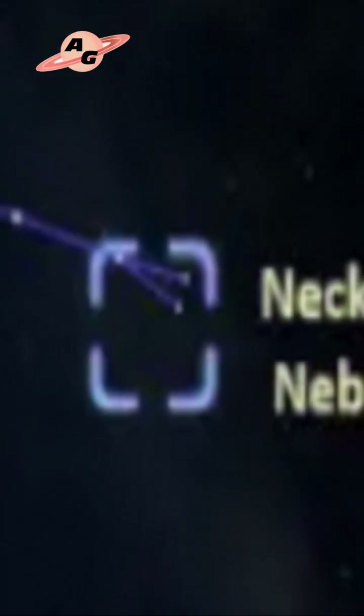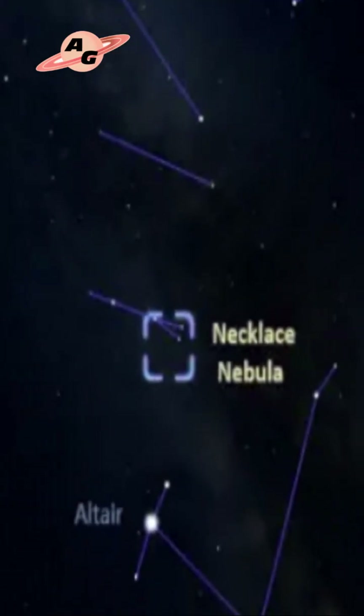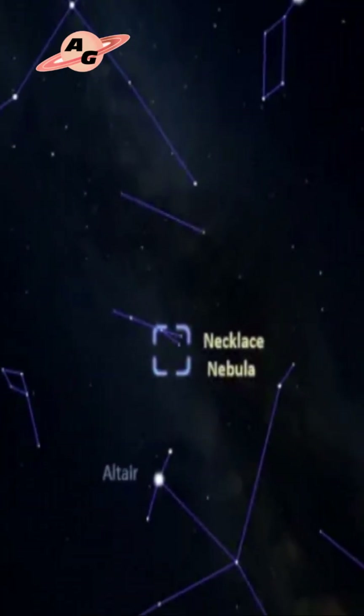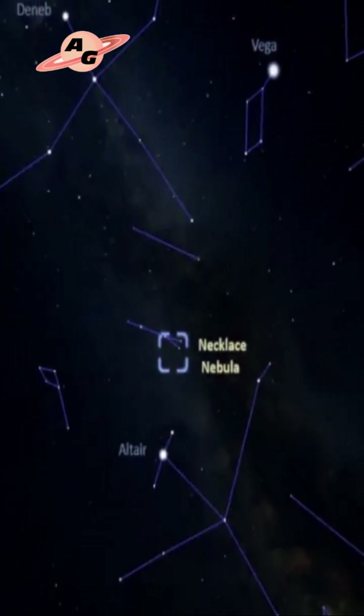The Necklace Nebula is a planetary nebula in the constellation Sagitta, located approximately 15,000 light-years, or 4,600 parsecs, away from Earth with a fairly wide margin of error.